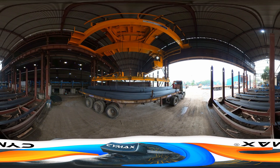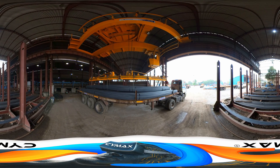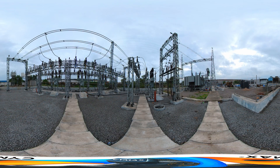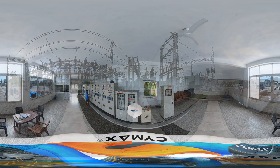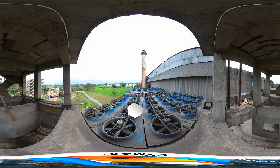The bars undergo a stringent quality check before they are bundled and dispatched for sale. Radha TMT is self-sufficient in terms of power requirements with a 133-kilowatt power substation. As part of green initiatives, the dry cooling tower drastically reduces water requirements at the plant and maintains minimal global water consumption.